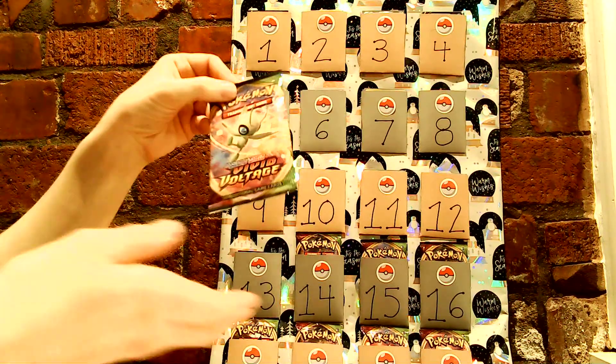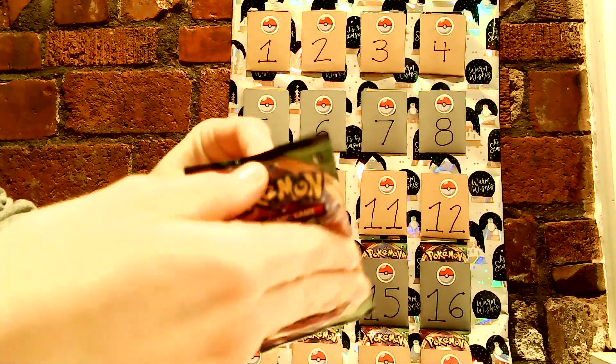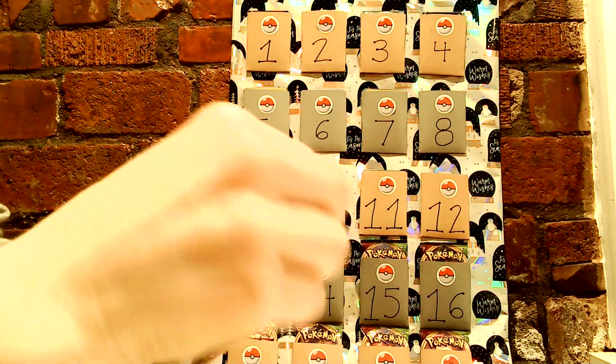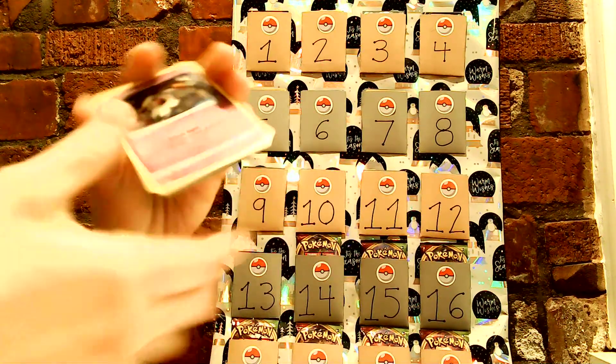For day 13 we have another Vivid Voltage pack. Let's see what we got. I've had a lot of really good luck with Vivid Voltage so far, so fingers crossed.